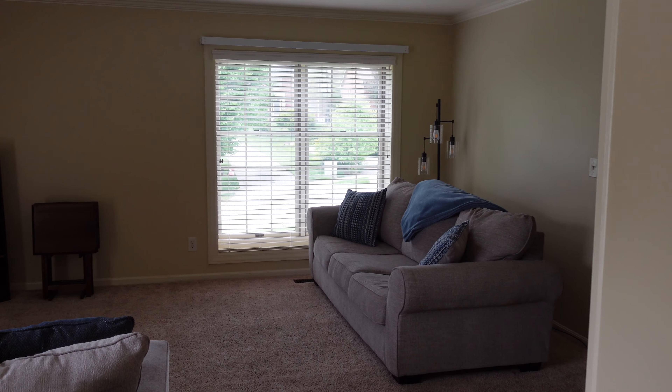This video today is going to be about this living room transformation. I started this back in April of this year and it is now November, and it is still not where I would like it to be. But I've decided I'm just going to say oh well and show you guys the process so far. If you want to see how I continue to decorate, just subscribe to my channel.